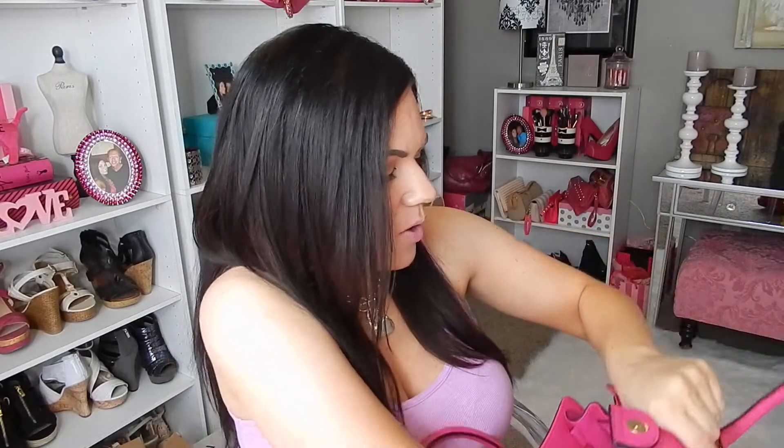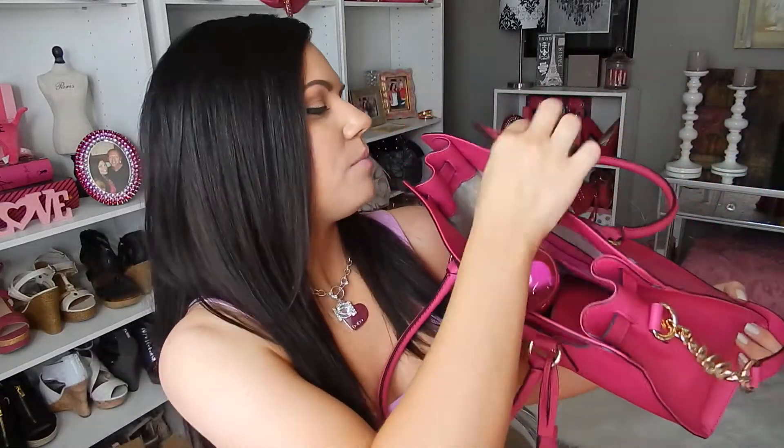So you reach into your bag and it's kind of messy. You look in your purse and you're like, what's this mess in my purse?